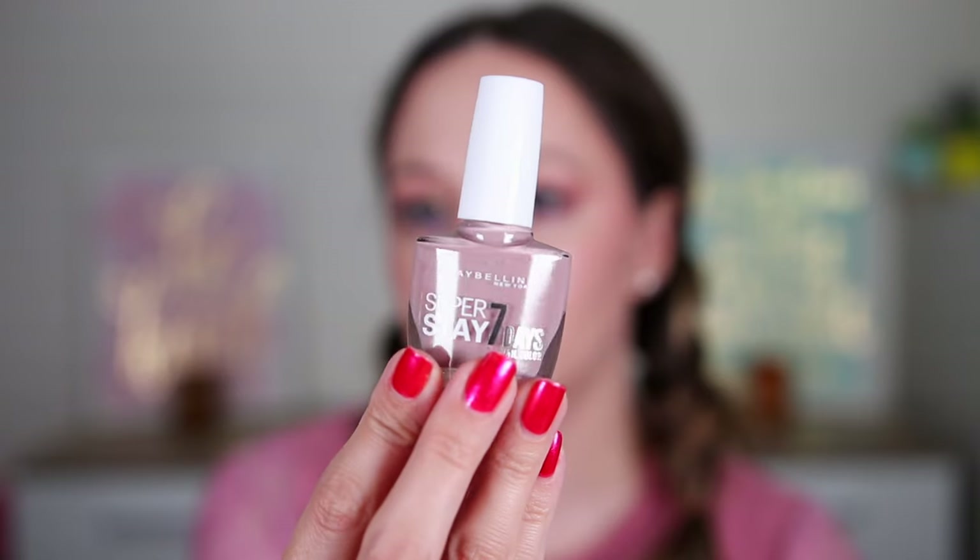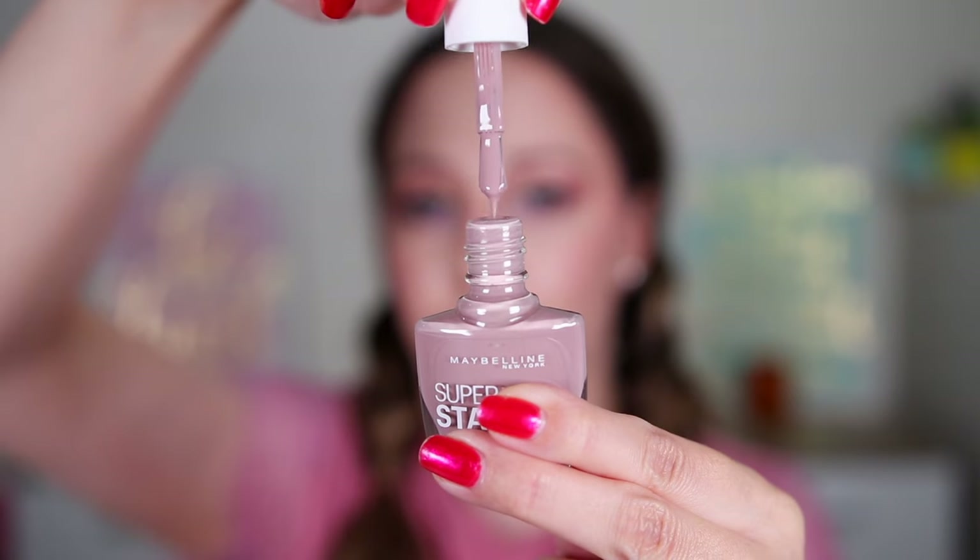Door 11 — it's a nail polish! Same box. This is the Superstay 7 Days Gel Nail Color in the shade Brownstone 931. It is a beautiful dusty pink nail polish — it goes perfectly for fall and winter nails. Again, a full size.